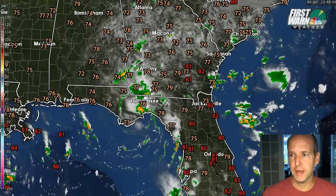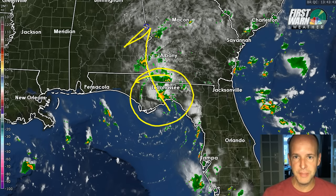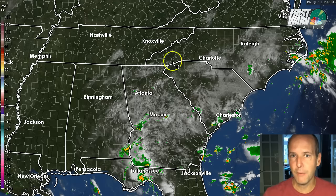What's really interesting right now is you notice this little spin over Tallahassee. This is pretty easy to see. There's a little area of low pressure and this looks to be moving to the north. This little weak spin might actually help bring us some showers maybe tomorrow into Thursday.